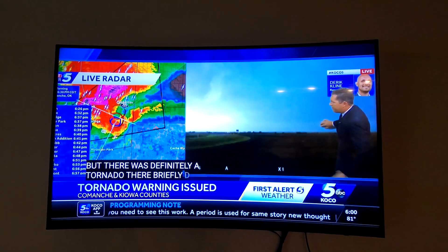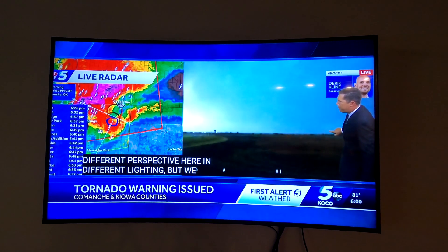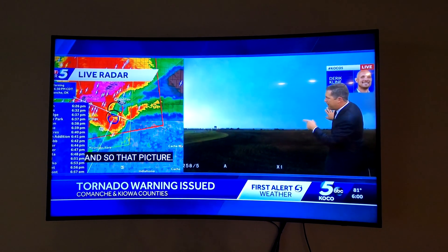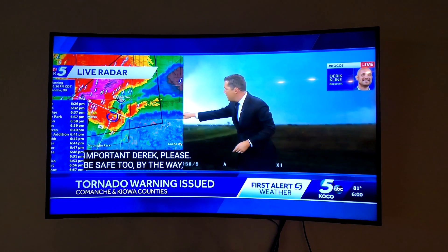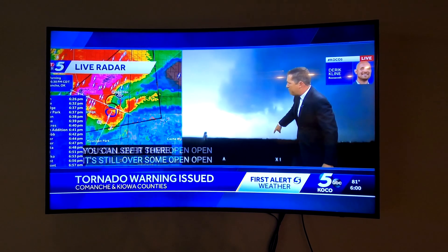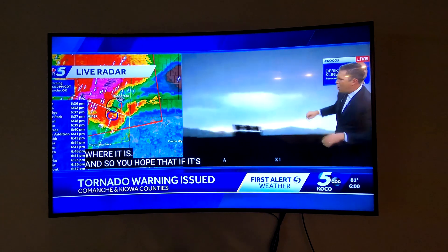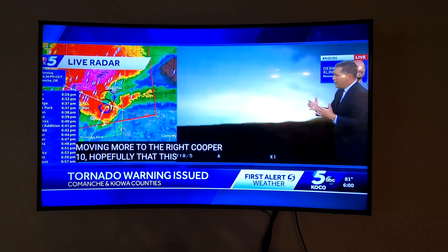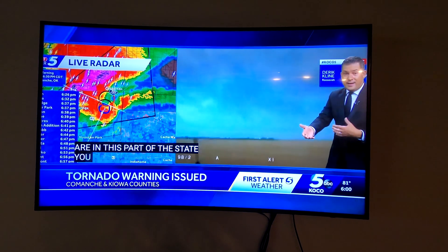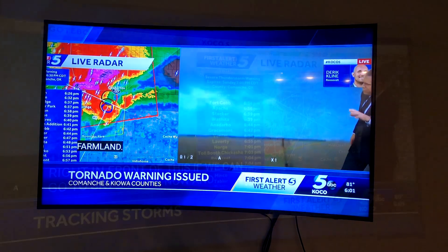We can still see it from a different perspective and different lighting. It is going to be right here. That is a tornado — you can see it there. It's still over some open land, kicking off quite a bit of dirt. If it's moving more to the right, hopefully this could just miss Cooperton. Some of these towns — you get just a couple hundred yards outside the city limits and you're back over farmland. That is where we're going to have tornadoes.